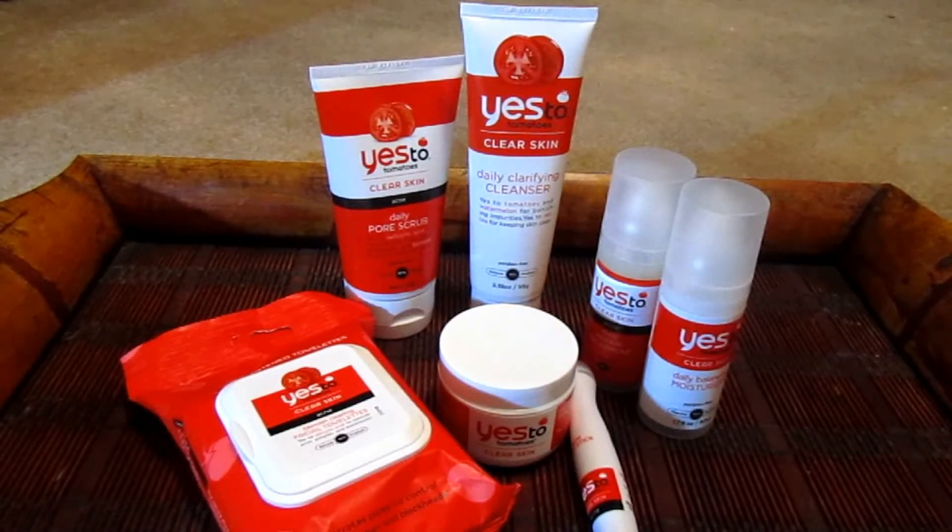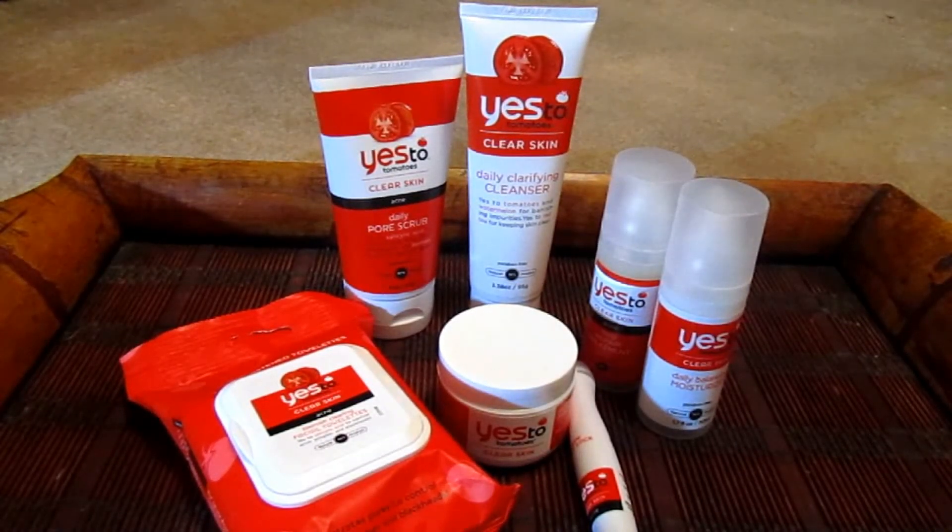Hi guys, tonight I wanted to show you my recent haul of skincare products from Yes to Tomatoes. I've been struggling with acne lately and I was wanting to get something to see if I can clear that up. I've went the Proactive way in the past and I didn't want to do that again. That stuff totally tore my skin up, so I wanted to try something a little bit more natural. I went looking online and I came across this product.